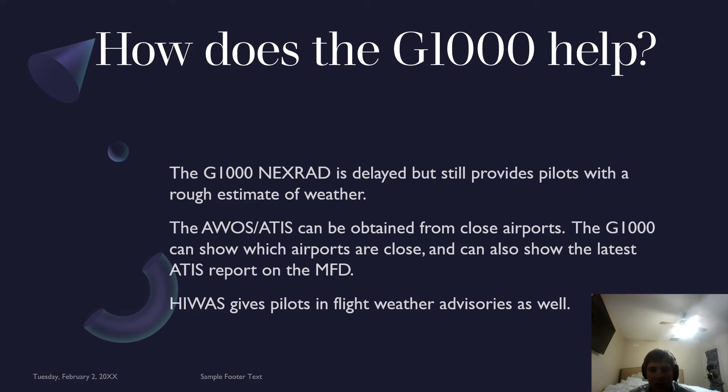How does the G1000 help in a situation like this? The G1000 NEXRAD is delayed quite a bit, so you can't rely solely on it, but it does provide pilots with a rough estimate of weather. It tends to be delayed 10 to 15 minutes or so, and you can't rely on it to break through a gap, but it does give you a great estimate of what to look out for in that area.